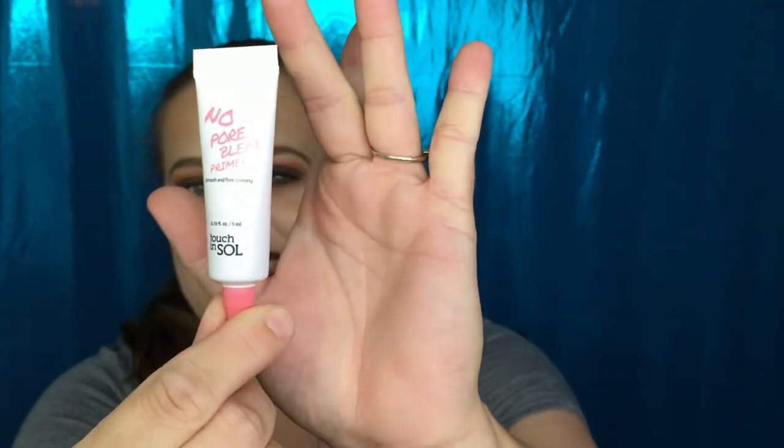The first product is the No Pore Blum Primer from Touch and Soul — smooth and pore-covering. It's a nice little size. I've actually heard of this before. The full size runs for $18 and gets four out of five stars on the Ulta website, so that's exciting. Let's see what it does on the back of my hand.